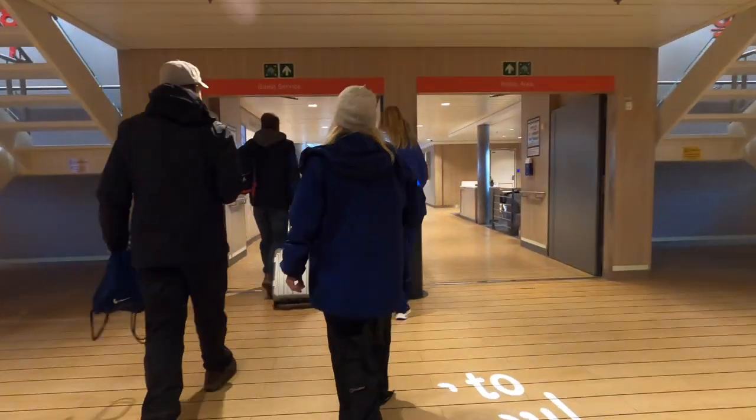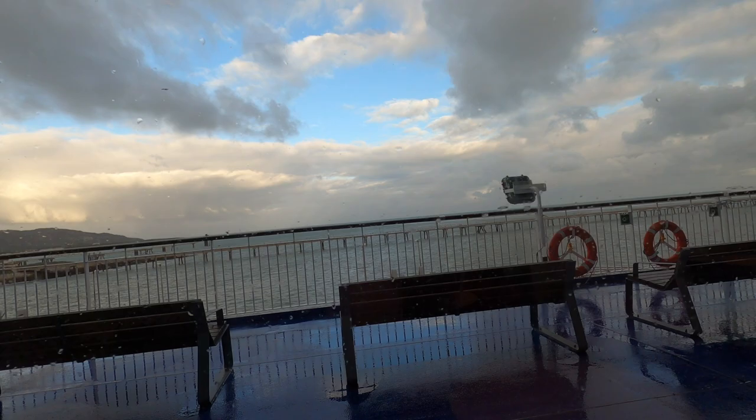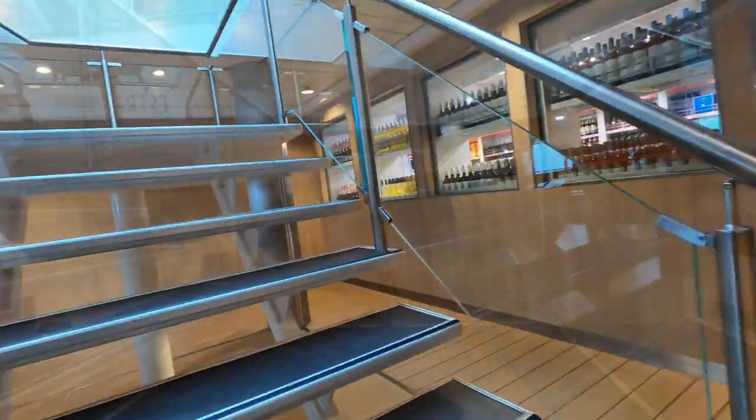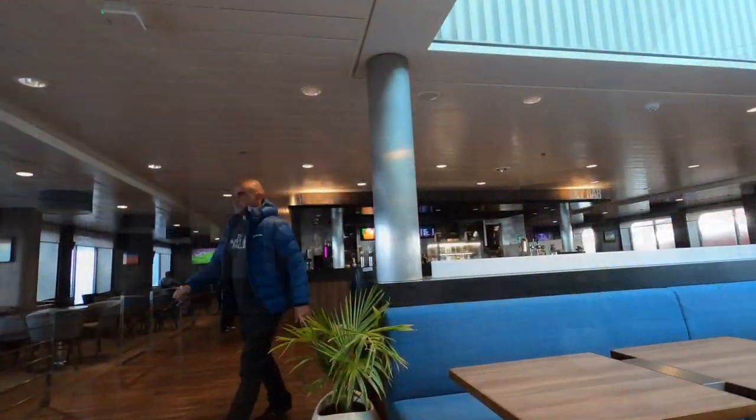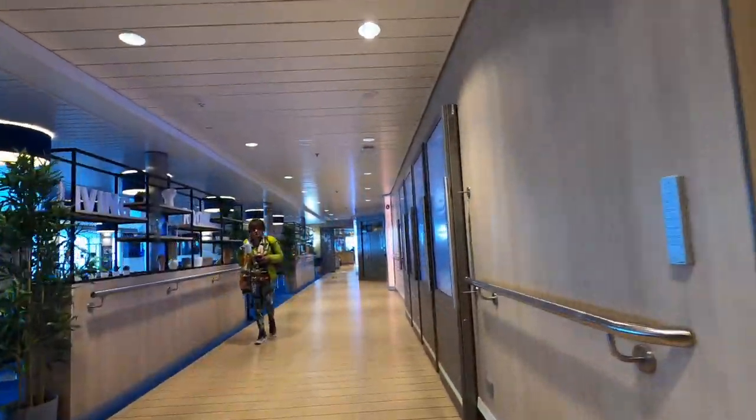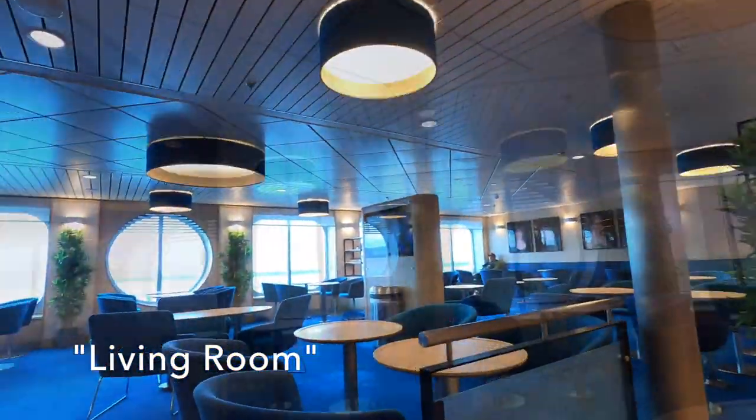Here we are on the Stena Estrid. It really is not a very nice morning out there. The main passenger accommodation is split across decks 7 and 8, so let's pop up to 8 and see what it has to offer. This looks like a nice place to sit. Boarding was a breeze — interestingly I didn't get asked for any ID — and here we are in the lounge with 30 minutes before we're supposed to set off. Maybe we should go up on deck, although it's really cold, windy and wet.